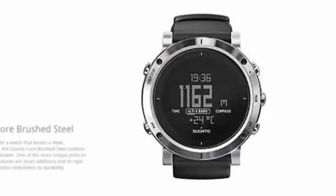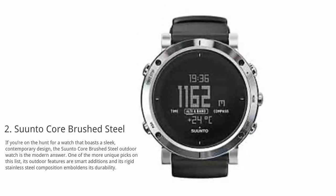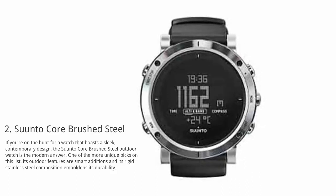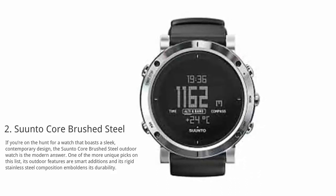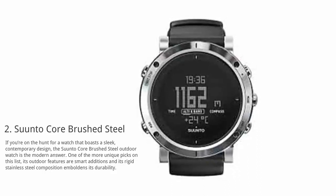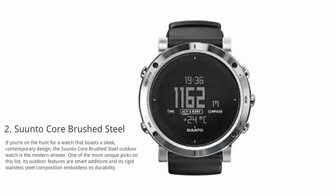At number 2: Suunto Core Brushed Steel. If you're on the hunt for a watch that boasts a sleek, contemporary design, the Suunto Core Brushed Steel outdoor watch is the modern answer. One of the more unique picks on this list, its outdoor features are smart additions and its rigid stainless steel composition emboldens its durability.